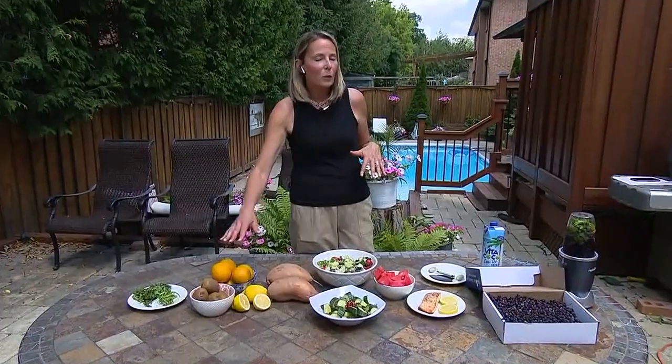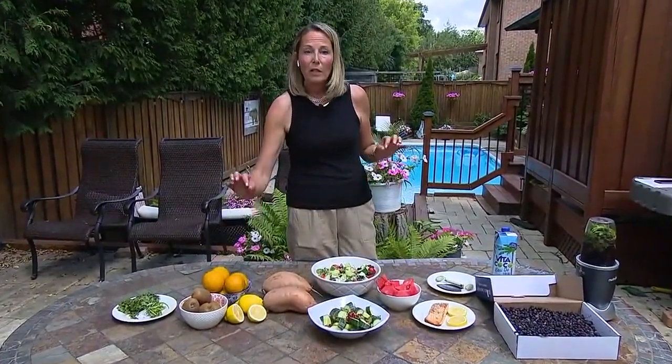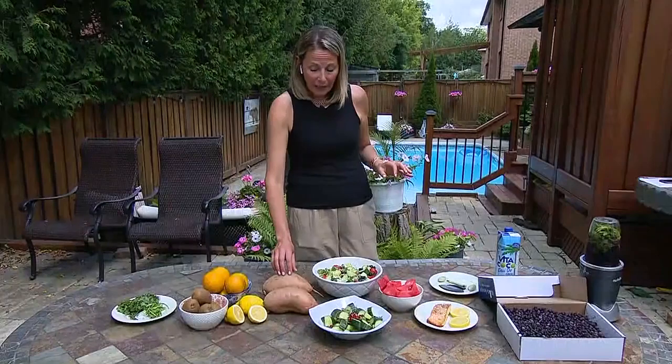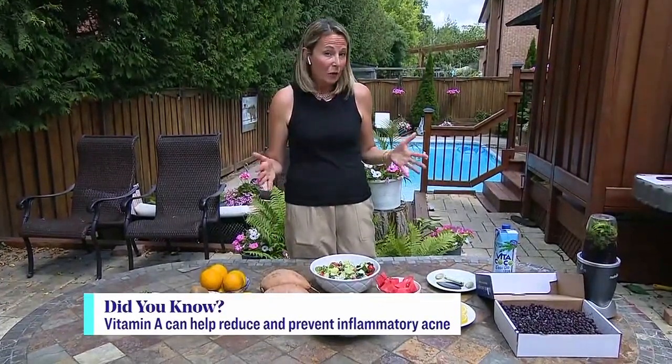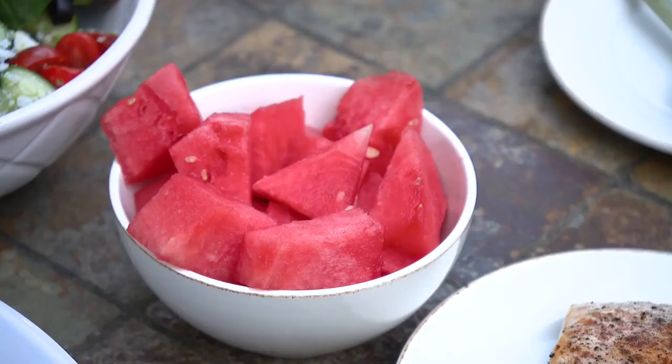Oranges, kiwis, and lemons are high in vitamin C, so really good for skin. Don't be scared of fruit — fruit is not going to cause weight gain. The more you can have vitamin C-rich foods, great. Sweet potato is also really good, high in vitamin A, so the right type of potato does have a place in your diet. And then we want to hydrate like crazy. Things like cucumbers and watermelon are really hydrating foods, which will show up on your skin as well.